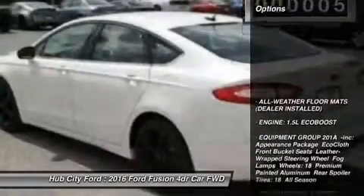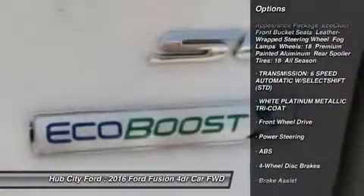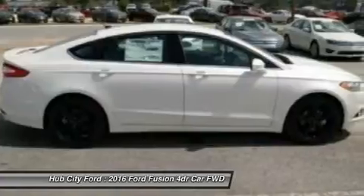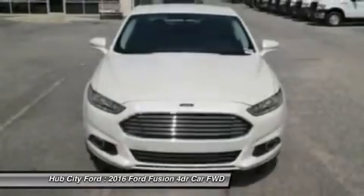Here are some of this vehicle's great options: keyless entry, anti-lock braking system, steering wheel audio controls, traction control, stability control, Bluetooth, power steering, adjustable steering wheel, cruise control, four-wheel disc brakes. Searching for a dependable vehicle that looks great too? You've found it, so stop in today.